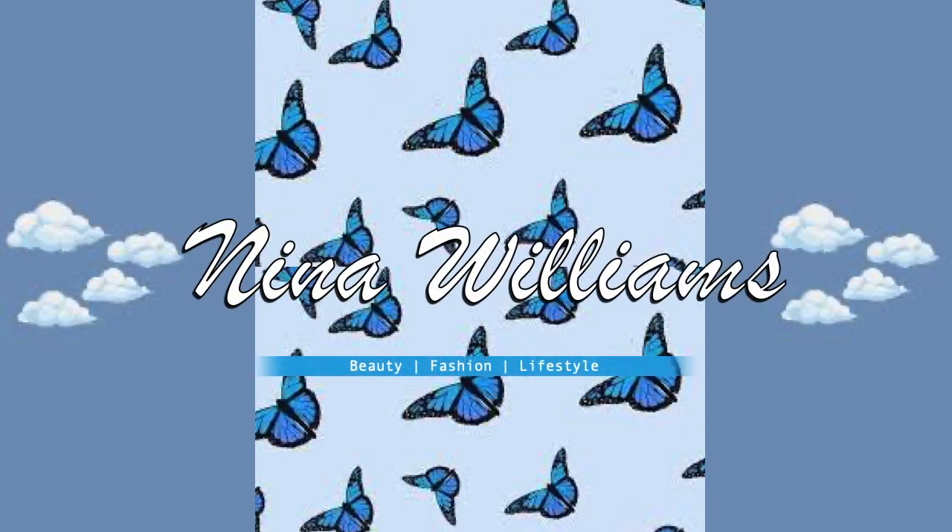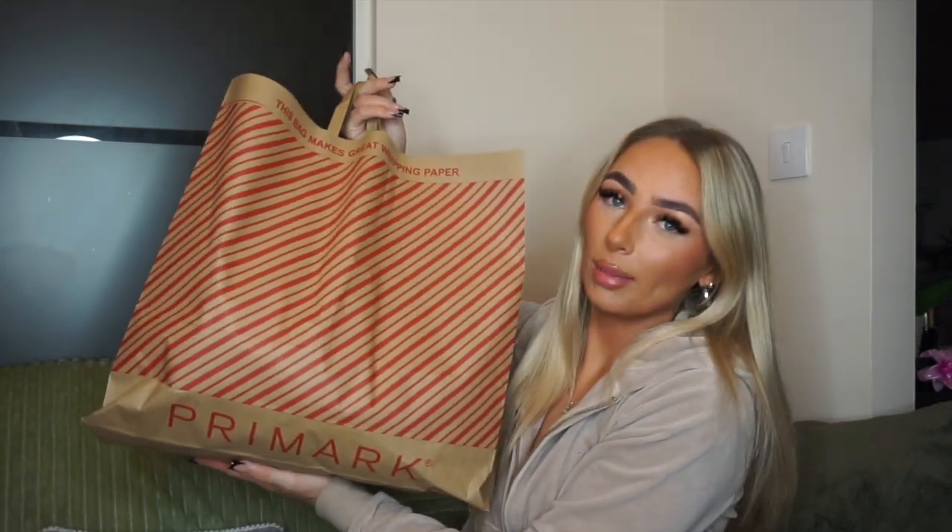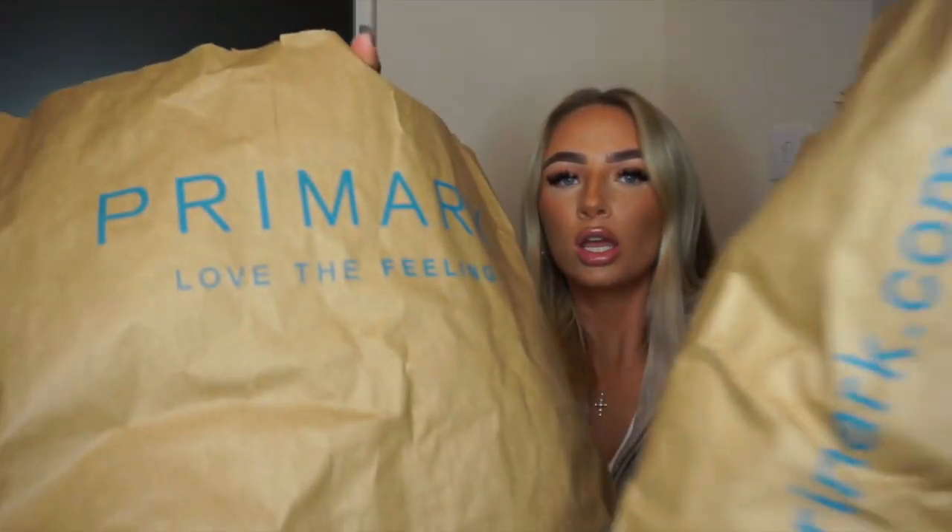Hey guys, welcome back to my channel. I'm Nina — if you're new here, please subscribe and join the family. Today I'm gonna be doing a Primark haul. I was out today and got blown away by the wind, honestly the bag nearly blew away. I do have another two bags but they're kind of ripped and the handle came off one, so let's not talk about it.